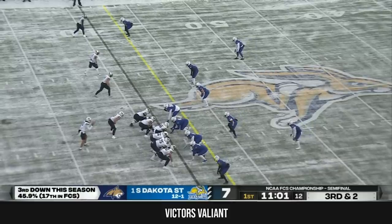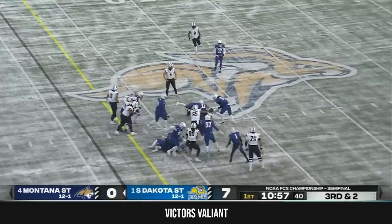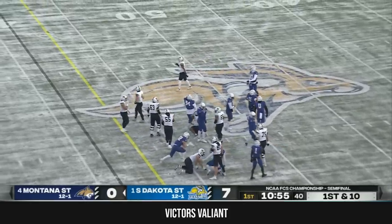Third down and short. Mallott is in the slot — this could be a run from Chambers. Indeed it is, right between the tackles, and he gets leveled by Isaiah Stahlberg.